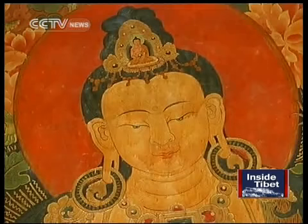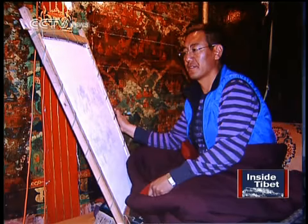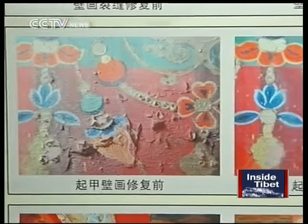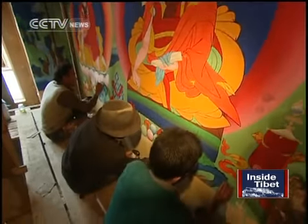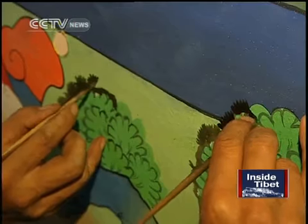Restoring the painting means going to considerable lengths, including ensuring it corresponds with archive pictures and working in dimly-lit conditions due to fire safety concerns. But none of this deters Ruobu Sida. "Sometimes I sit there checking the archives all day without even drawing a single stroke. My eyesight is deteriorating from working in dim light. But despite these difficulties, I feel obligated to take part in the renovation."